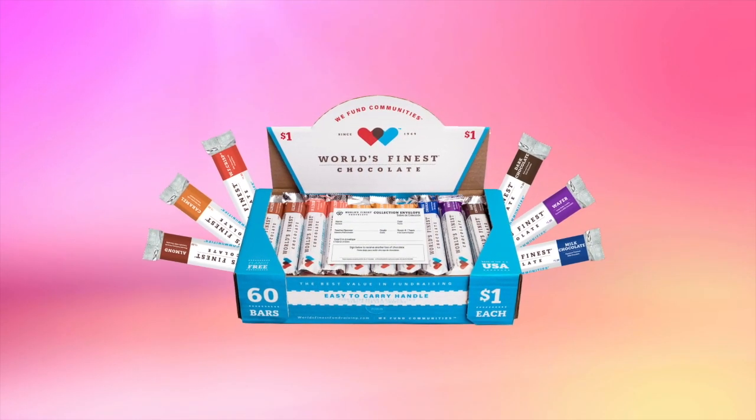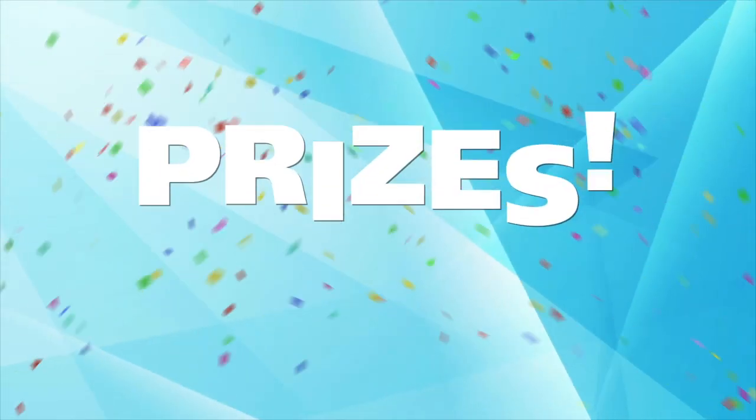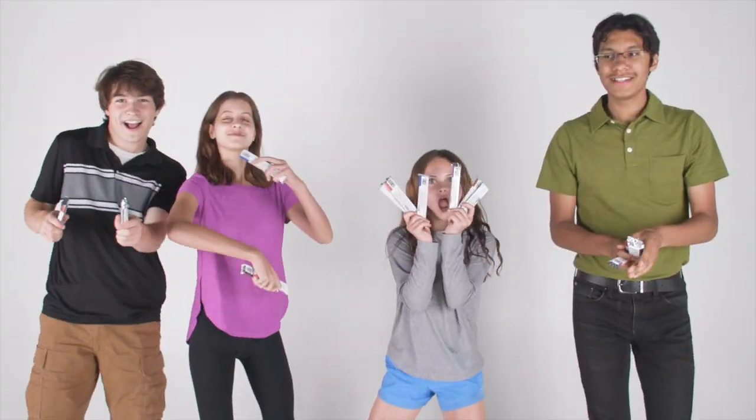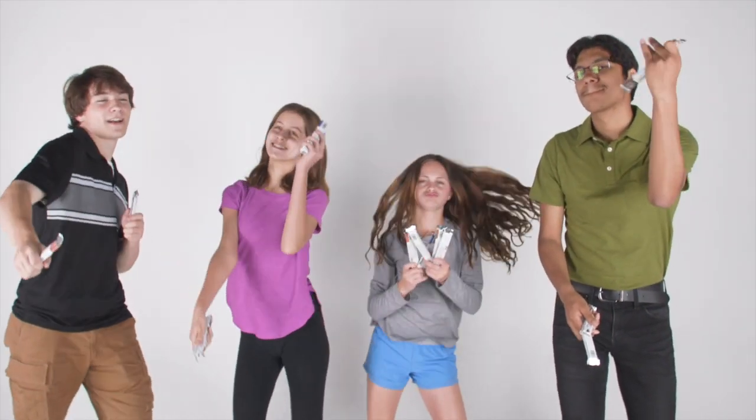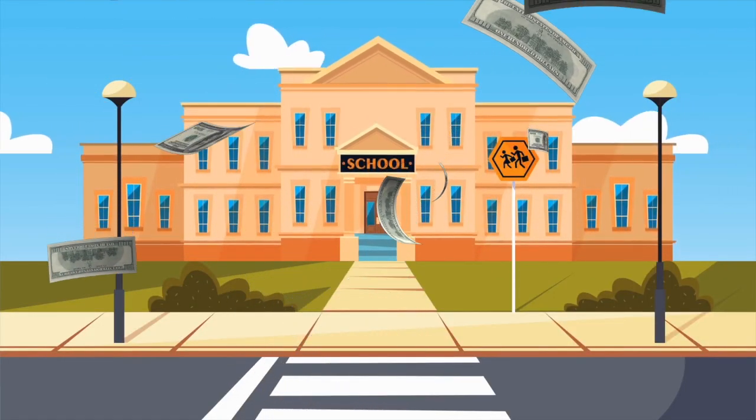Selling World's Finest Chocolate is easy, fast, and fun. The more chocolate you sell, the more prizes you win. Hi, I'm Melanie. Why is World's Finest Chocolate different from other fundraisers? It's a great value. Everyone loves World's Finest Chocolate. The money we raise will make our school a better place for everyone. So let's get started.